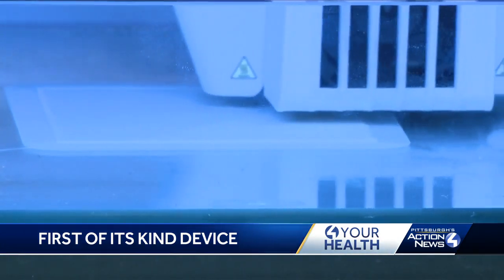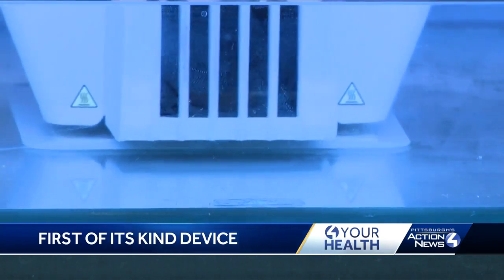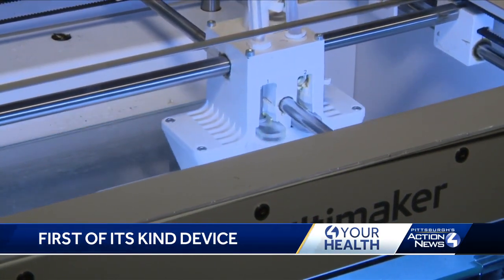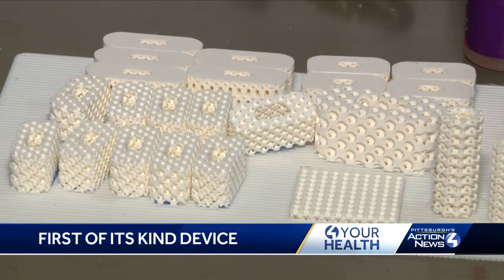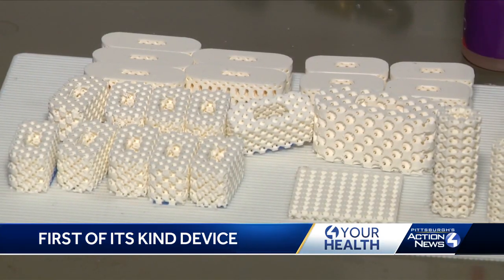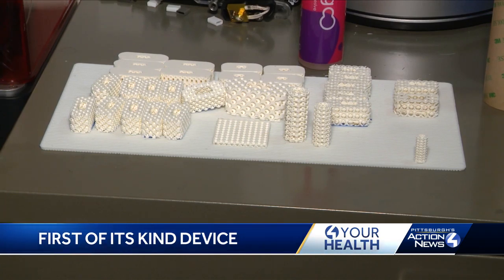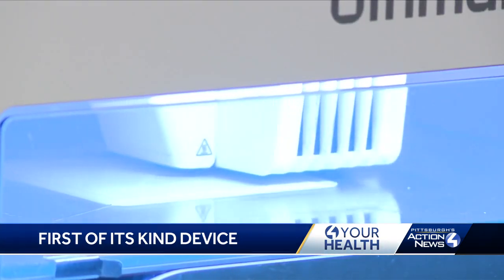Most devices already out there measure at a high frequency — this one does so at low frequencies. Another key factor: it's a self-powered system, meaning no batteries or other electrical conductors are needed. That opens many doors, allowing patients to have access to crucial testing without ever having to leave their home.